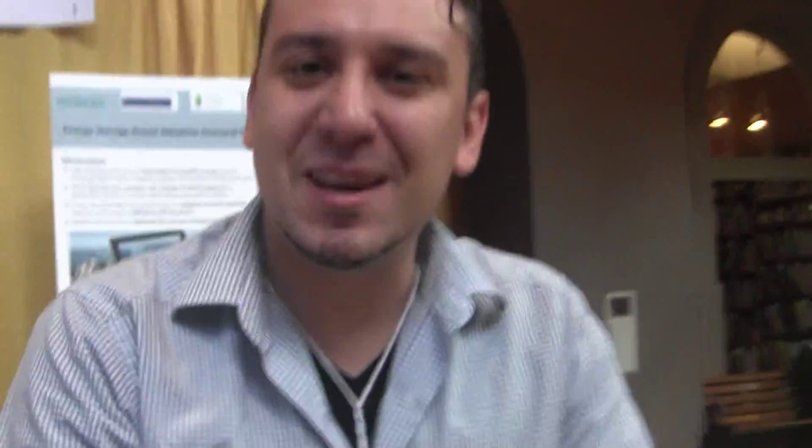There's a website where these items can be seen: UrbanElectricPower.com. You're fortunate to get that domain — yes, I was surprised. And your name? I'm Michael. Thank you for sharing. You're welcome.